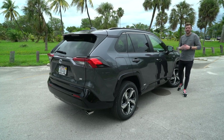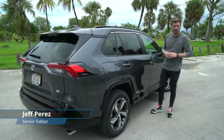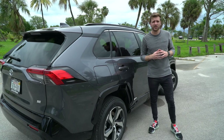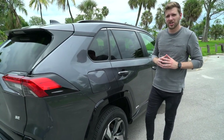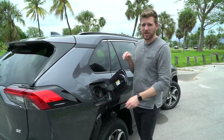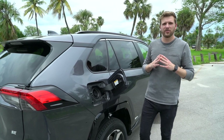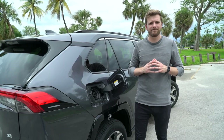We've driven pretty much every version of the latest Toyota RAV4 — XSE, Hybrid, Adventure, even the rugged TRD off-road model. And generally speaking, they're all really great cars. But now the range grows by one with the addition of the RAV4 Prime. What makes this one different over the traditional hybrid is that it's a plug-in — the brand's very first plug-in RAV4. The question is, does it warrant the extra cost over the traditional hybrid? Let's find out.